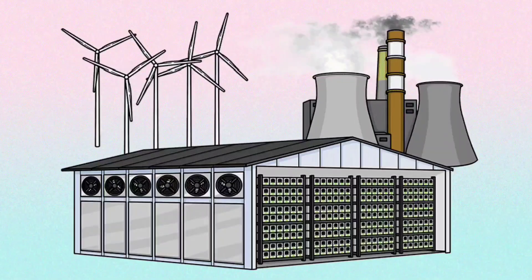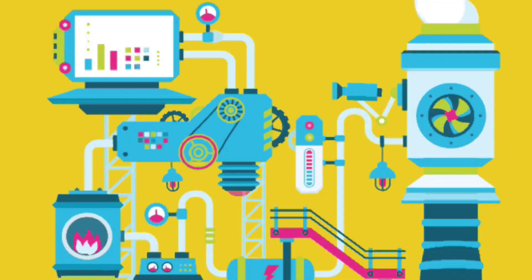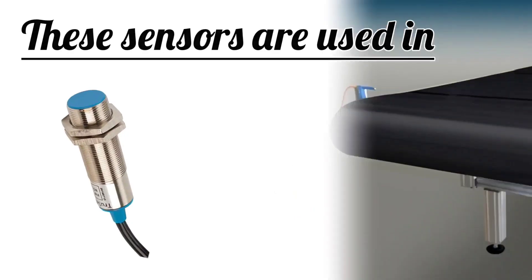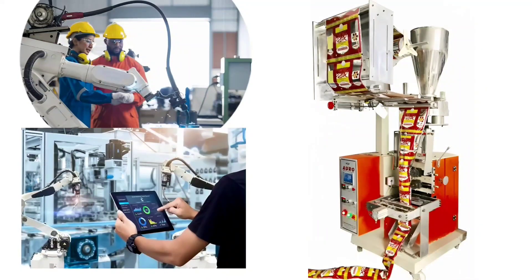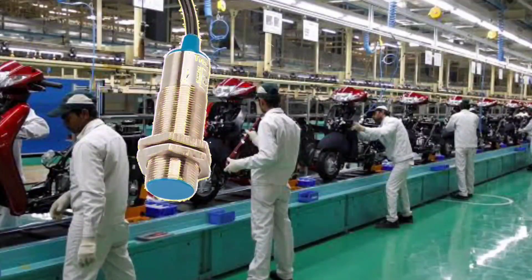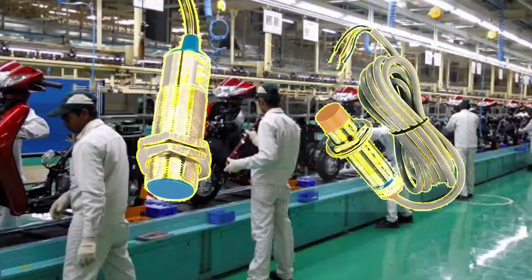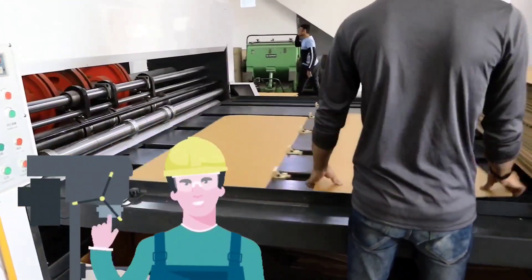Instrumentation proximity sensors are available in different industrial applications. These sensors are also used in conveyor belts, packaging machines, robotics, and process automation. Instrumentation proximity sensors are an essential technology in our industrial environment. This sensor becomes an important part of your work with safety and productivity.